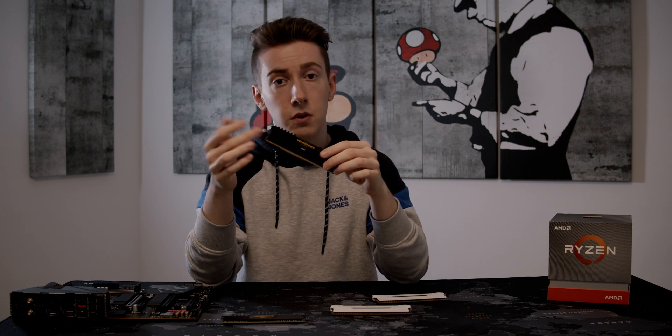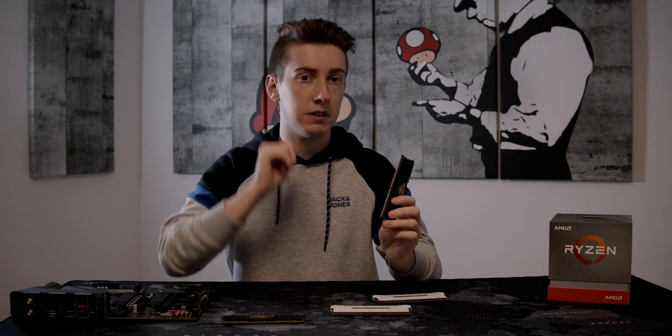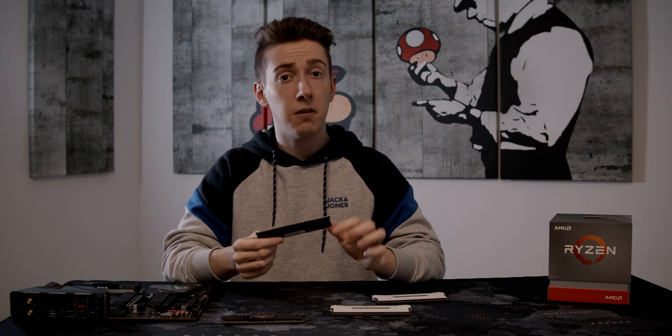If you want a low-key RAM, just go with the non-RGB version — it is less expensive, saving you around 20 to 30 dollars, making it the best alternative if you don't care about aesthetics. But if you do care about aesthetics, go with RGB.